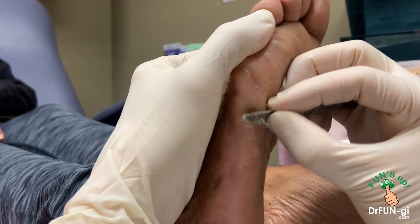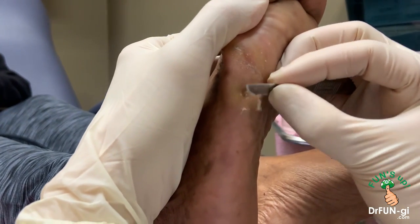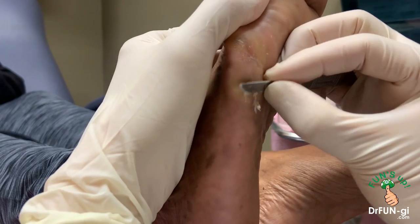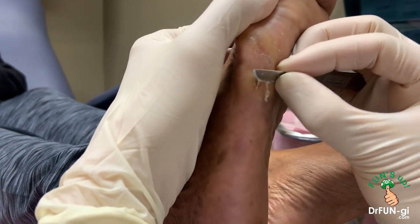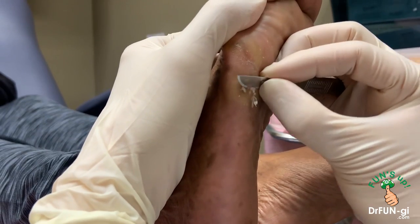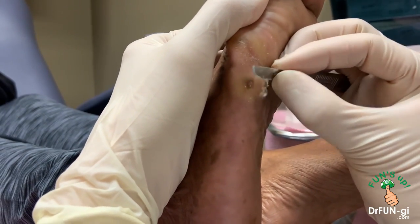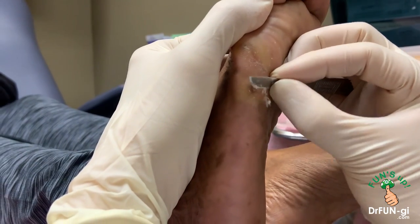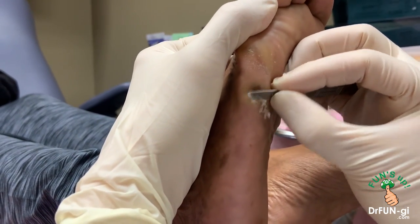People ask me all the time why they get this kind of rock underneath their foot. I usually tell them that we have a quarter million sweat glands on the bottom of both feet, and they need to let the sweat out daily. We actually sweat quite a bit, but if you form a little bit of callus, the sweat cannot come through.